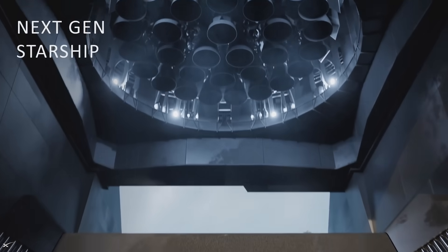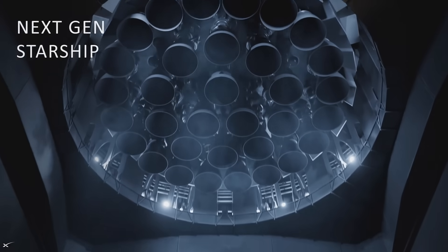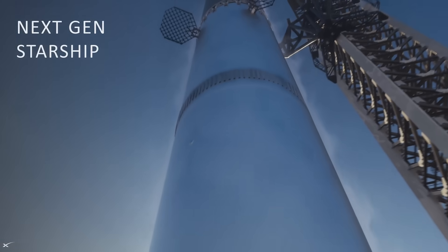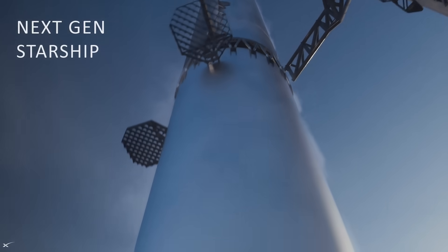We then got updates on the next generation of Starship. This included a number of changes, such as only three grid fins, no booster engine heat shield, an increase in size, and a more permanent hot stage ring.